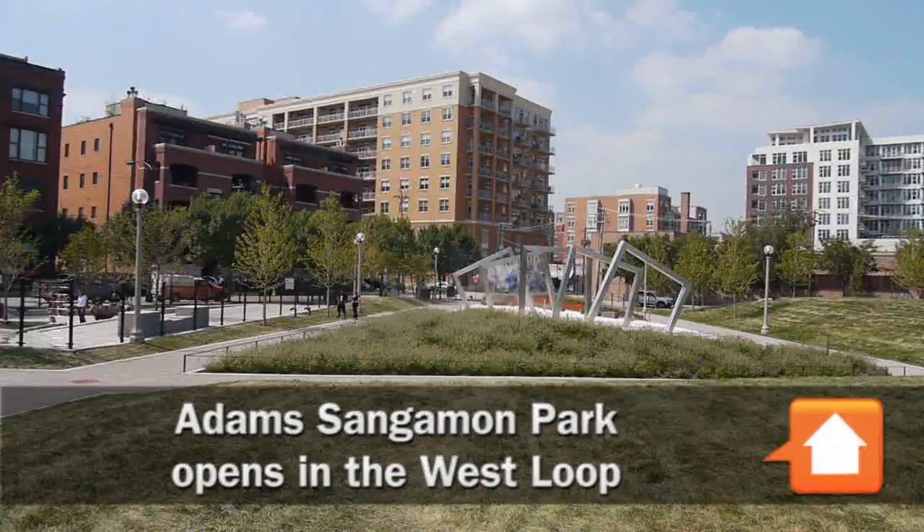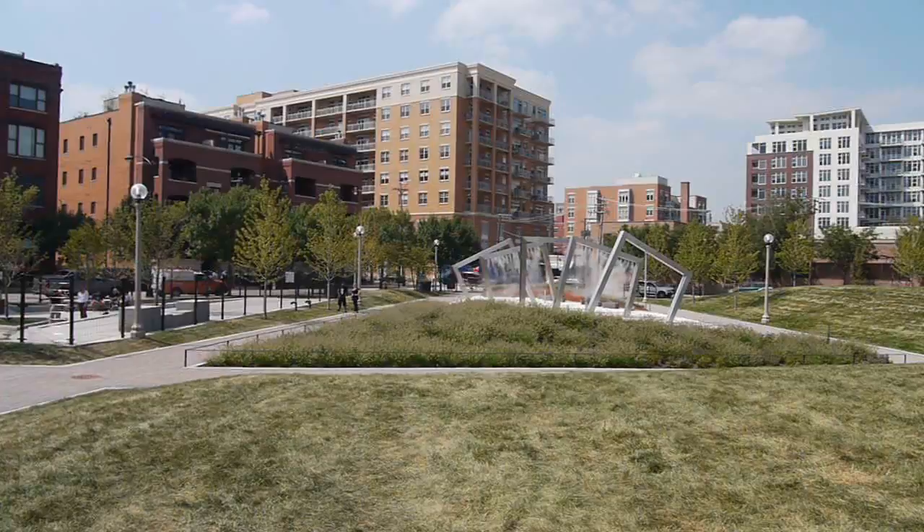Hey everybody, it's Joe Askins from YoChicago.com. I'm standing in the middle of Adams Sangamon Park, which is now open.